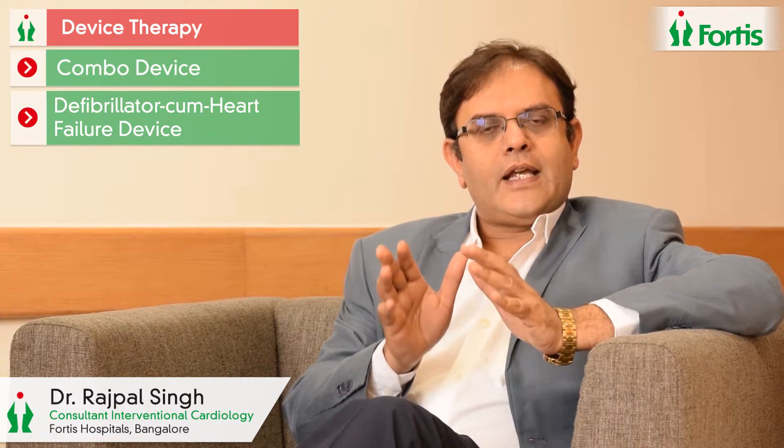This device is known as a combo device, or a defibrillator cum heart failure device. These are specific, expensive, and specialized techniques used in a select group of patients with advanced heart failure. There is huge benefit from device therapy, particularly in those who respond to the therapy — we, in medical terms, call these the responders.